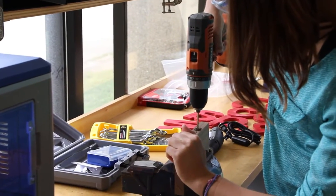The Makerspace is a space where everybody can come and work on anything from personal projects to school projects. It's a collaborative space where we really encourage people to come together from different disciplines to work on things.